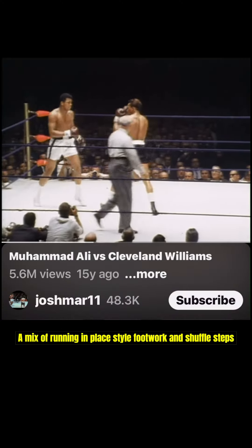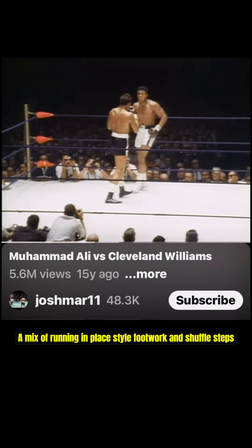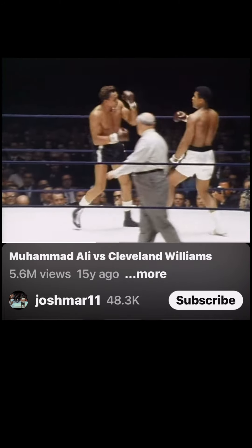What about Ali? Well, Ali didn't do that. Ali's footwork was more based off this kind of running-in-place motion. You can do that all night long.